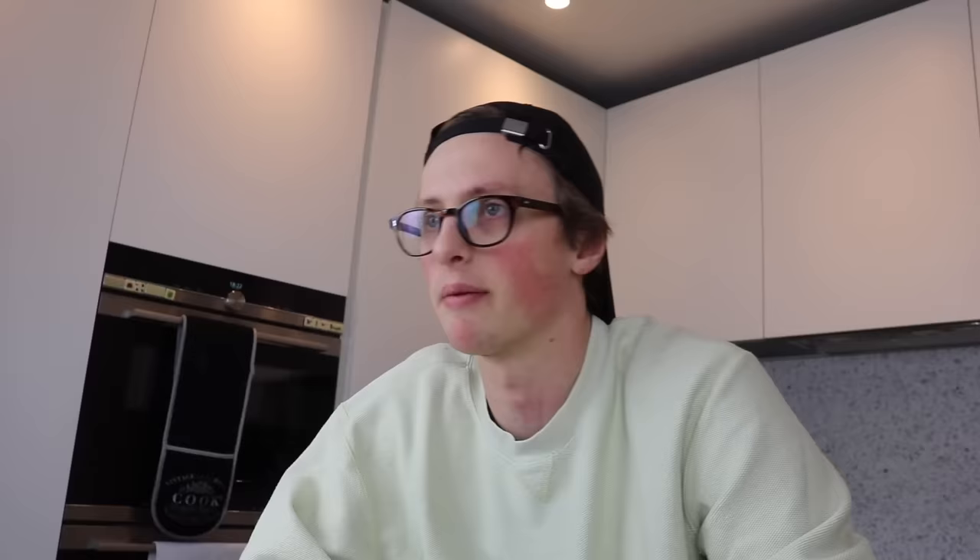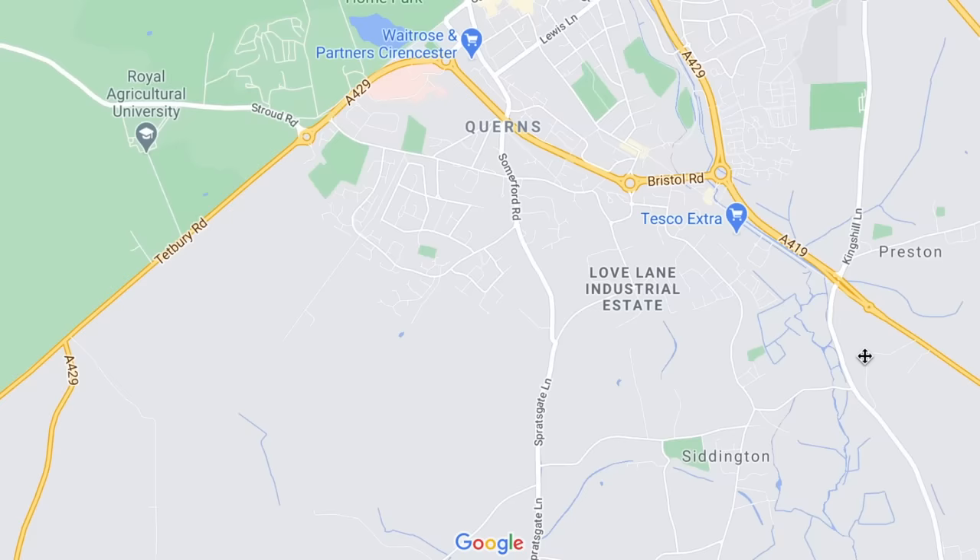Three and a half grand for a roundabout. I can't afford three and a half grand for a roundabout. You must be able to get roundabouts cheaper than that. You're right. You can. I put a call out on Instagram to ask whether anyone knew anybody who worked in a council. We have a winner. Someone says their dad is quite high up in the Siddington Parish Council, which is a small town in Gloucestershire.